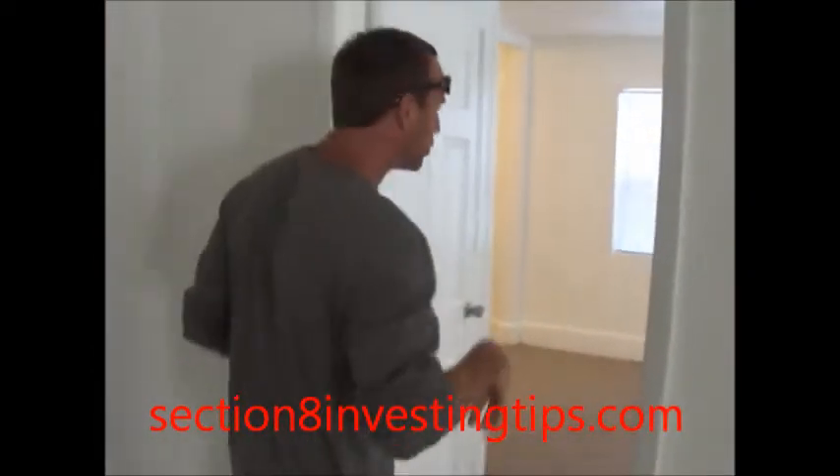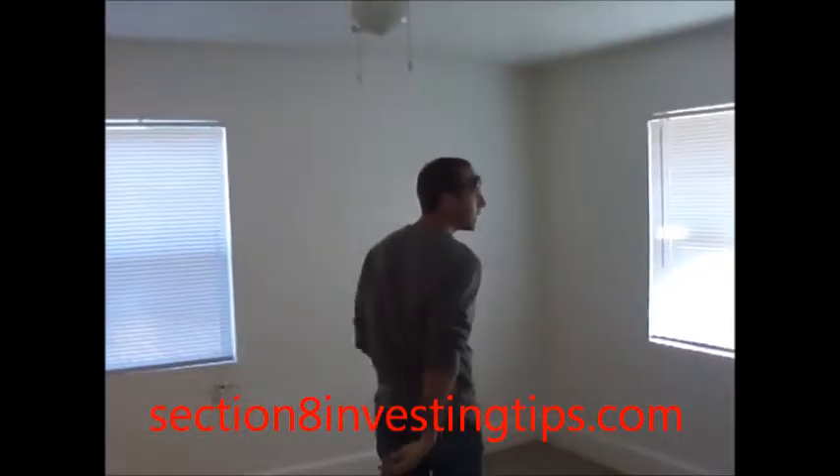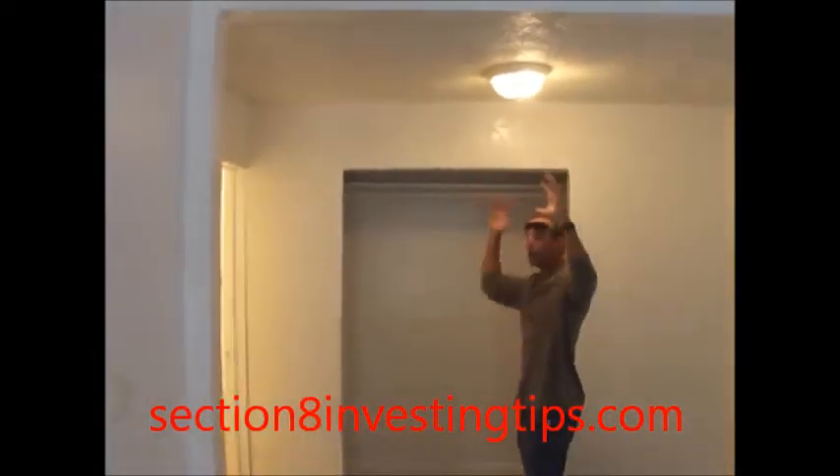Let's go into the master room. Check this bag out — keep it, it works, save your money. New blinds, paint, carpet throughout. Double closet — got rid of the doors. If you guys remember, it had a little hole in the ceiling. Patched up the roof, fixed all the drywall. This just freshened up really nice.